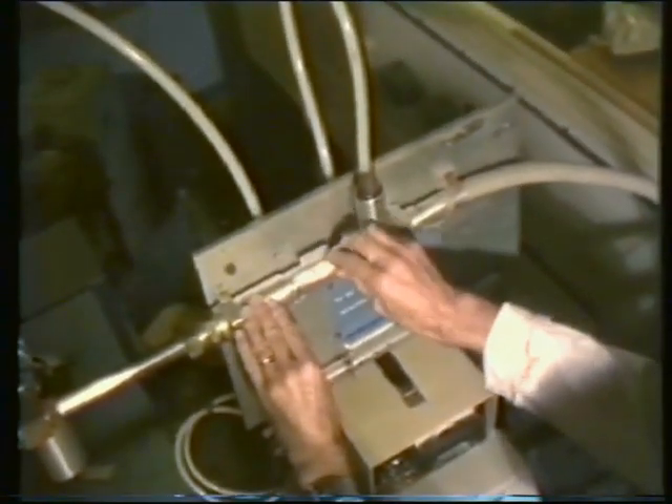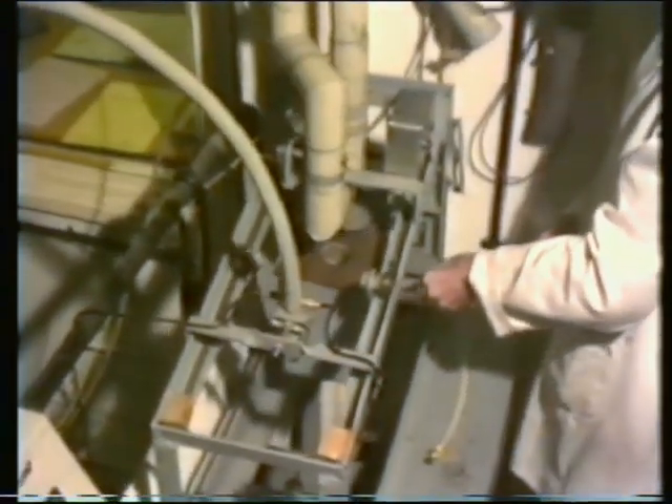Samples to be irradiated are sent into the reactor for a period of time, then loaded into a pneumatic delivery system, which allows the sample to be analysed seconds after it leaves the reactor.